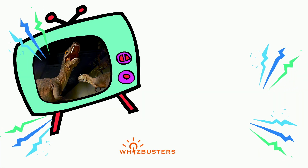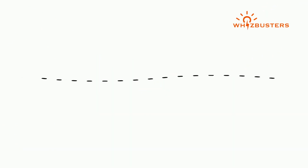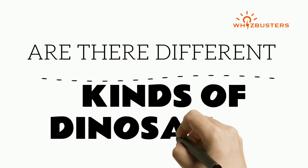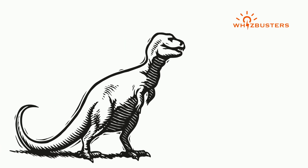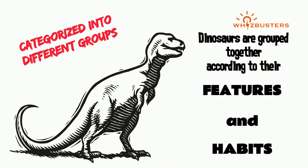You've seen movies with dinosaurs and so many of them with varying shapes and sizes. Are you wondering if there were different kinds of dinosaurs? Well, the answer is yes, and dinosaurs are actually categorized into different groups. Dinosaurs are grouped together according to their features and their habits.